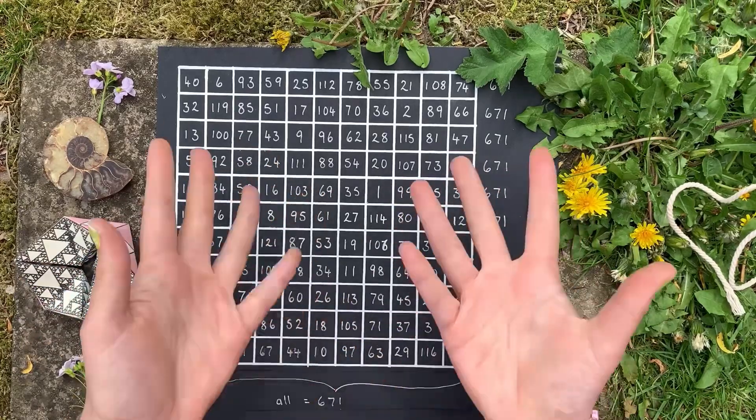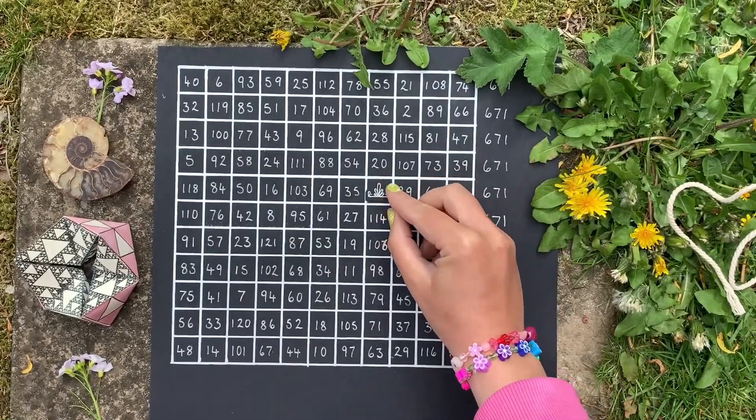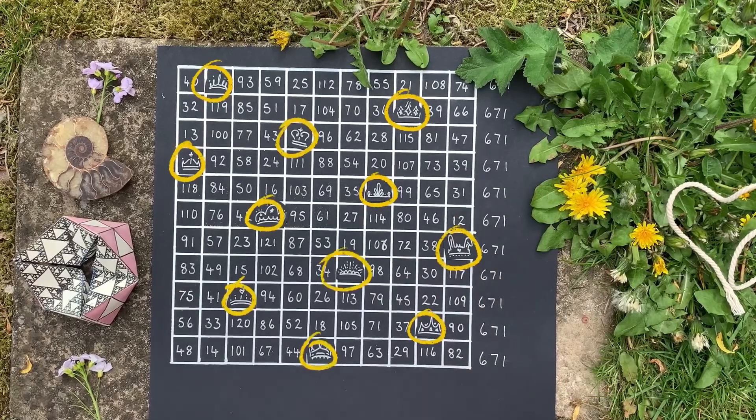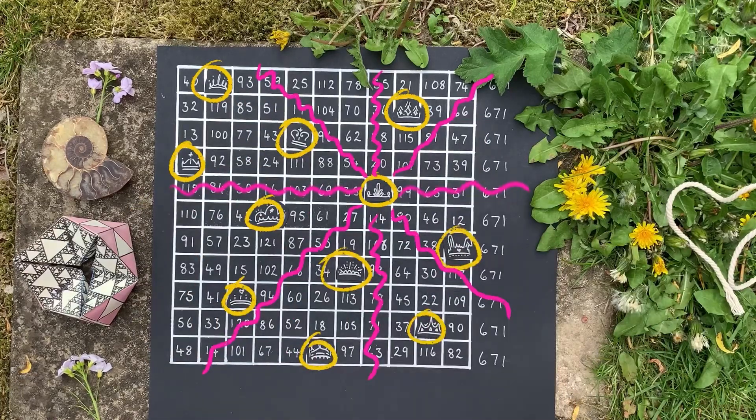But wait, there is something else I have to show you. So if I go to a chessboard and take out a queen, place her and 10 more on squares 1 to 11 — now they all have their own column, diagonal and row. No queen can attack or be overthrown.